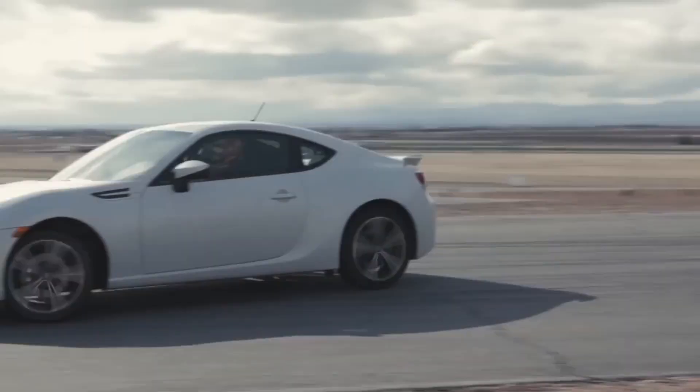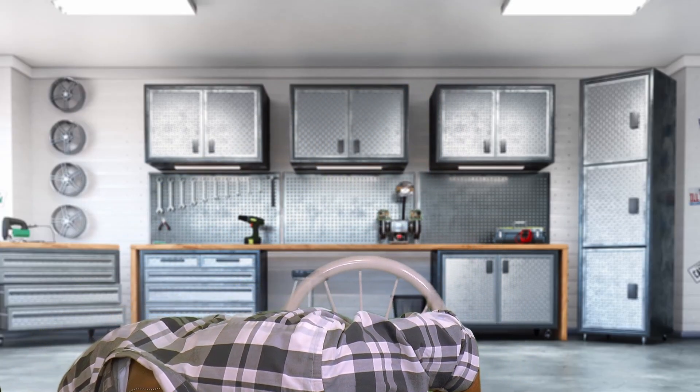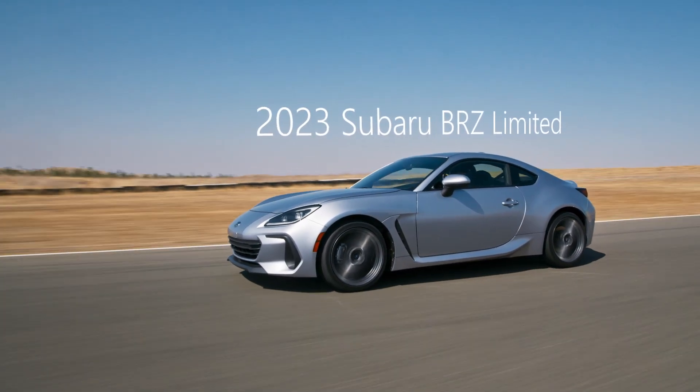Everybody knows if you want a fun, affordable track car, the best place to look is the used market. If you're looking for a fun affordable track car, you're going to be looking at the Subaru BRZ and of course the Mazda MX-5. So let's go ahead and see how these two stack up against each other in paper performance. Let's get into it.